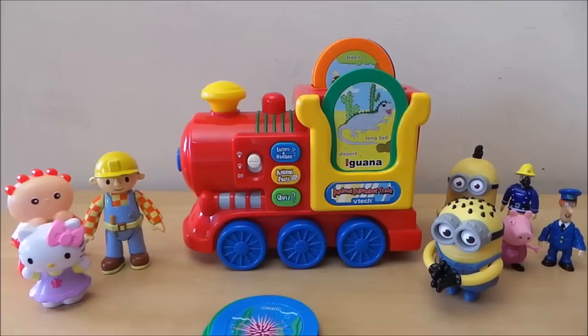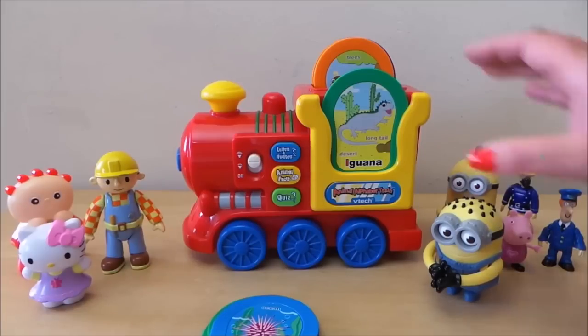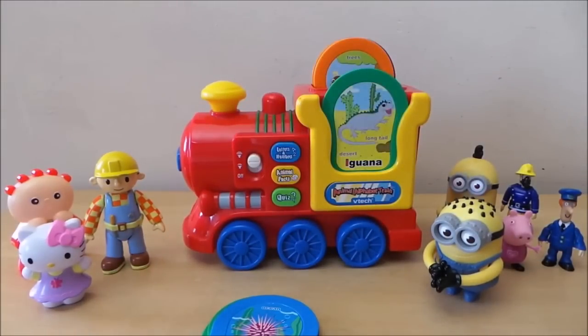The iguana lives in the desert. Animal facts! Cool! A baby iguana is called a hatchling.